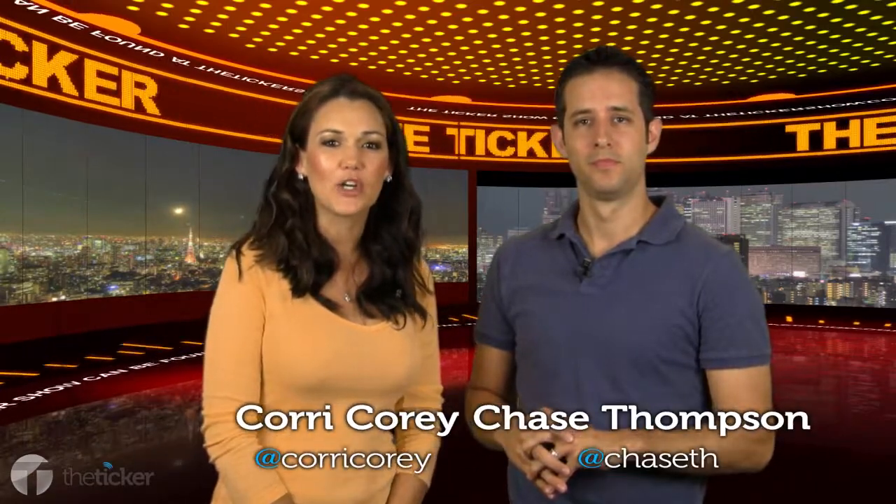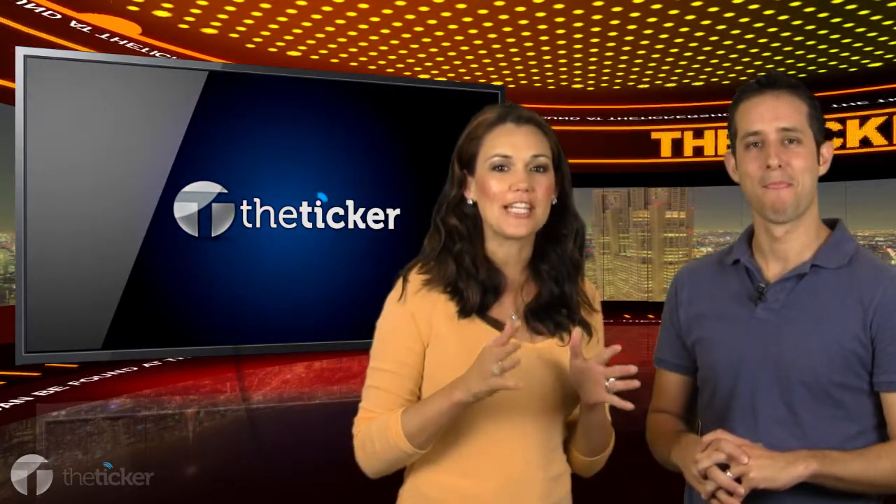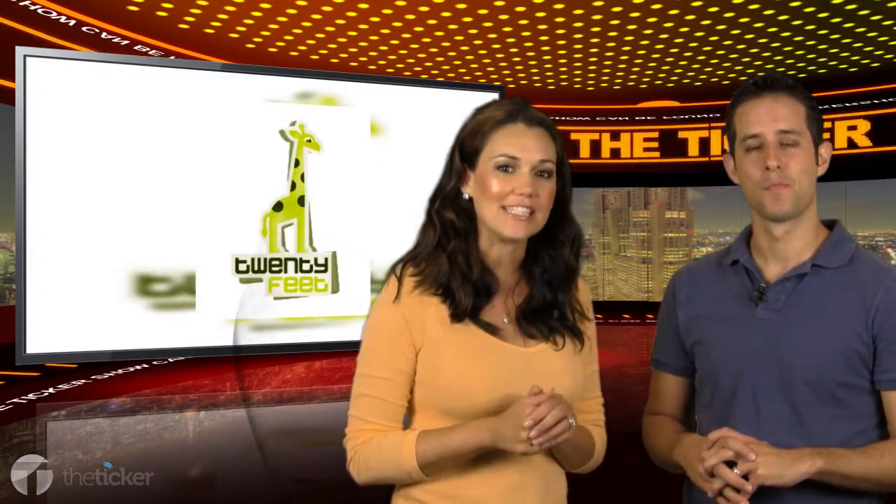Hey guys, welcome to The Ticker, where we give you your daily dose of what's happening now. Today we're talking about a new social media tool called 20 Feet.